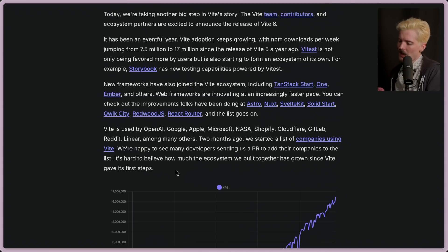Vite's used by OpenAI, Google, Apple, Microsoft, NASA, Shopify, Cloudflare, GitLab, Reddit, Linear, among many others.